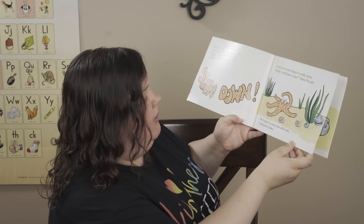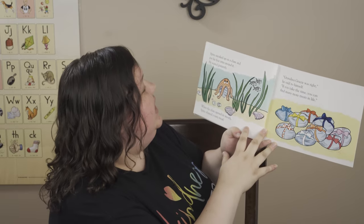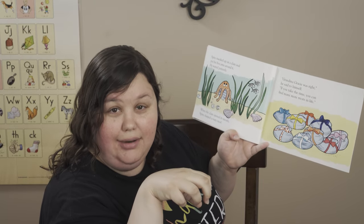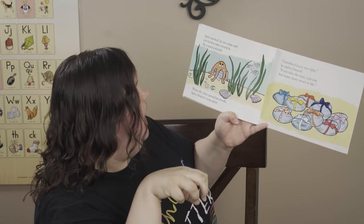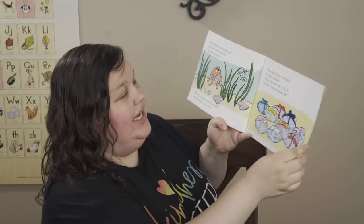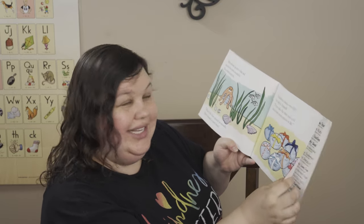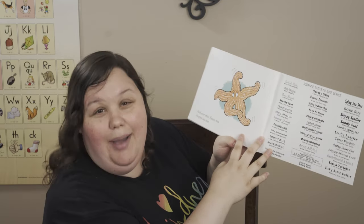He began to creep arm after arm looking for clams. Spiny sneaked up on a clam and put his five arms around it and sat and waited patiently. When the clam opened its mouth, Spiny slurped the tasty treat. He ate the inside of that clam. Grandma Gracie was right, he said to himself — if you take the time, you can find more treats in life. And ever after, Spiny was a happy sea star.